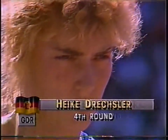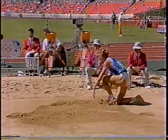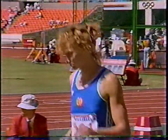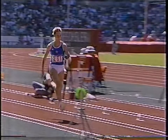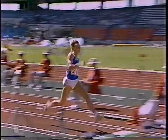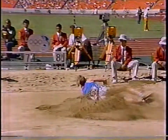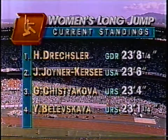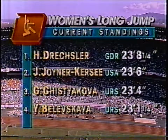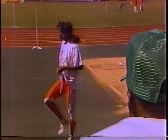Congratulations to the latest gold medalist. The fourth round of the long jump has been completed. Heike Drexler of East Germany ups the ante in the fourth round, improving her best mark to 23 feet, 8 and a quarter inches. If she ever starts jumping technically correct, we're going to be in big trouble - she could really bust one here. She gets a good tailwind behind her and is getting very well off the board. Drexler in the lead, Jackie Joyner-Kersee in second, and Galina Chistyakova in third place after four rounds.